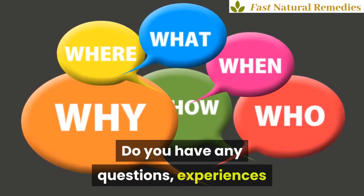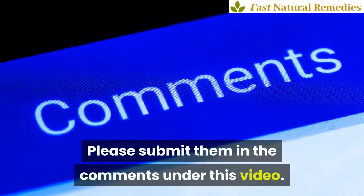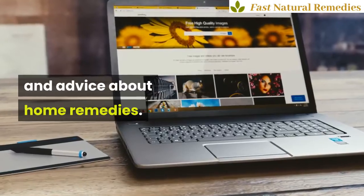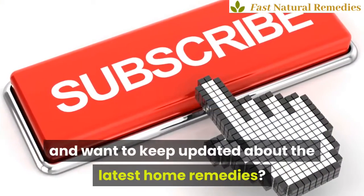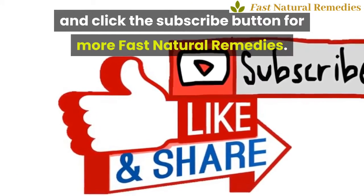Do you have any questions, experiences, or remedies yourself you want to share? Please submit them in the comments under this video. Why not visit our website fastnaturalremedies.com for lots of tips and advice about home remedies. If you like this video and want to keep updated about the latest home remedies, like, share, and click the subscribe button for more fast natural remedies.